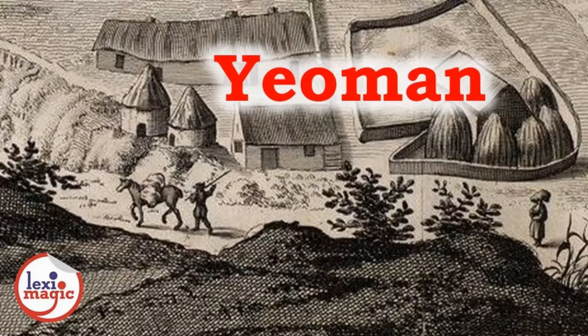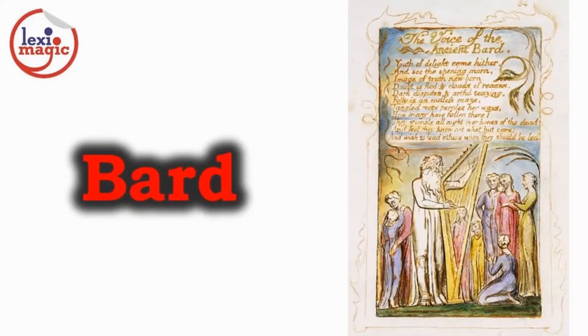A yeoman is a freeholder who owns and cultivates his own small piece of land. Bard is a poet who recites his literary works while playing musical instruments like harp or lyre.